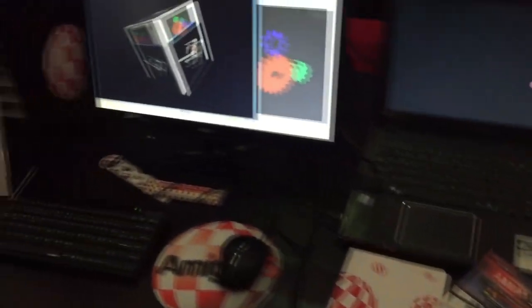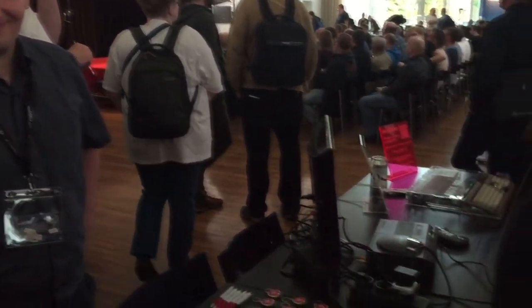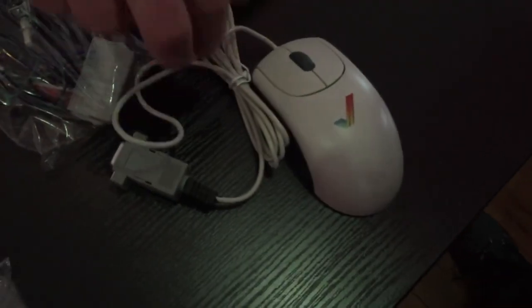They had a few new little products — they had the Alice laptop there, which is an Amiga-like system. They also had some nice little merchandise. I'm always obsessed with my Amiga merchandise, and this item was worth having a look. Look at that — a nice tick on the mouse. That's what you need.